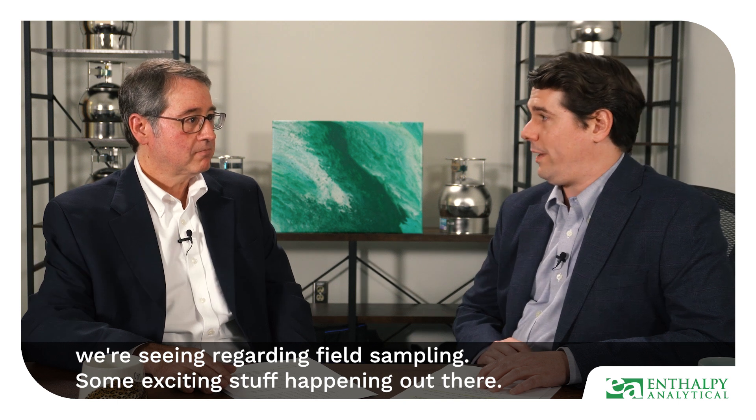Mike, we've talked a little bit about some of the newer analytical technologies. Let's talk about some of the emerging technologies we're seeing regarding field sampling. Some exciting stuff happening out there. What have you seen?